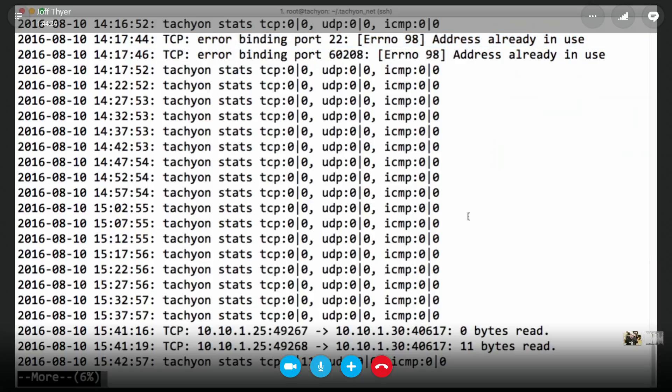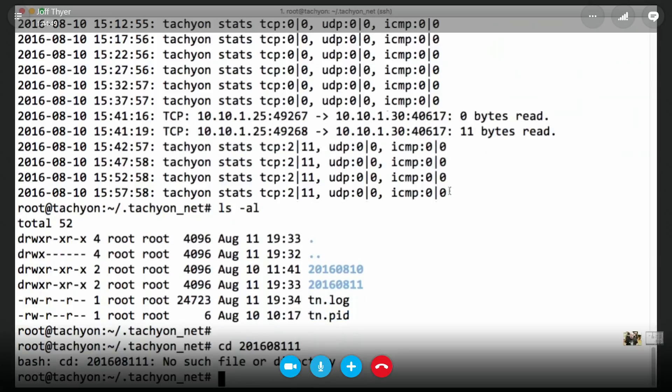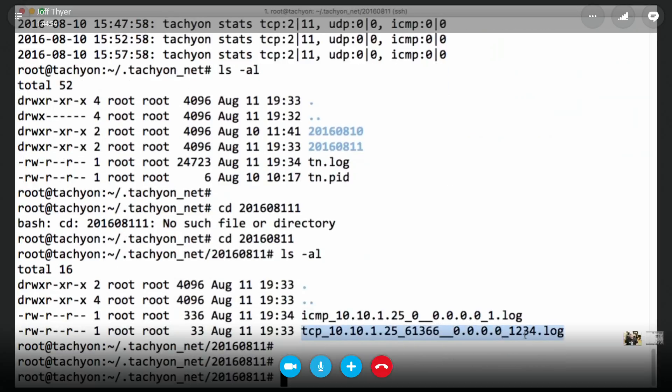It can handle that port binding condition. There's a little bug where one thread is tripping over another. It's using straight Python threading, not gevent or multiprocessing. The cool thing is it creates a log structure that includes the current date, and for any connection it logs it as source-port to destination-port with protocol in the filename. If the same port pair comes through it just appends to the same file.